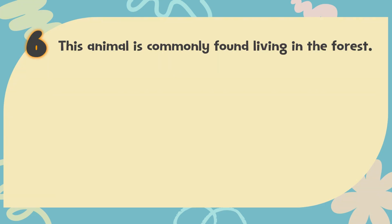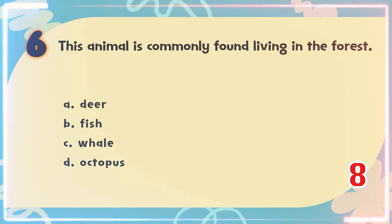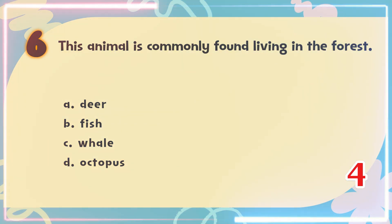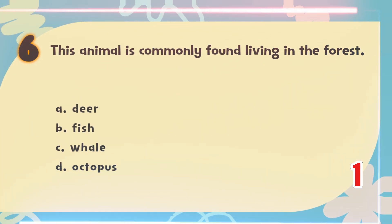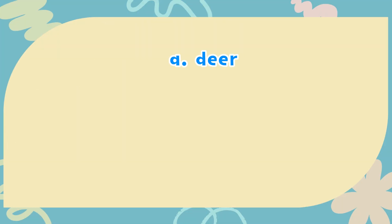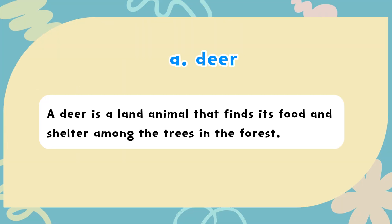Number 6. This animal is commonly found living in the forest. The choices are: A) Deer, B) Fish, C) Whale, D) Octopus. The correct answer is A) Deer. A deer is a land animal that finds its food and shelter among the trees in the forest.